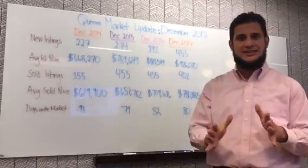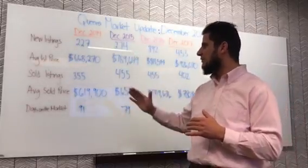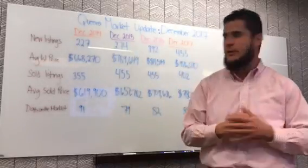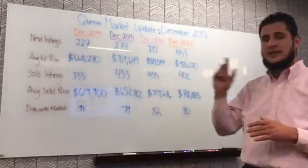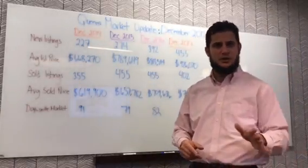Four years of data to look at new listings, average list price, sold listings, average sold price, and we're also adding days on the market. Keep in mind this is residential one-to-four family, excluding co-ops, condos, and commercial properties.